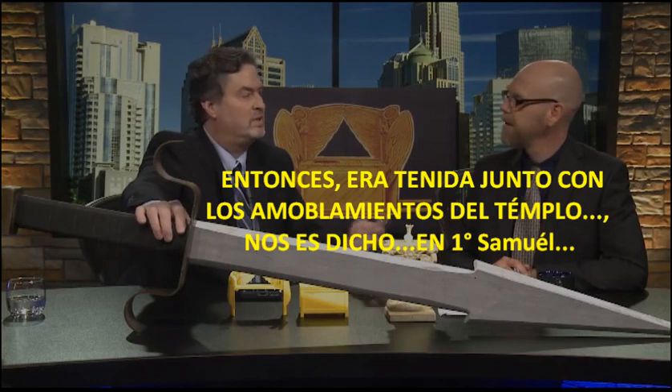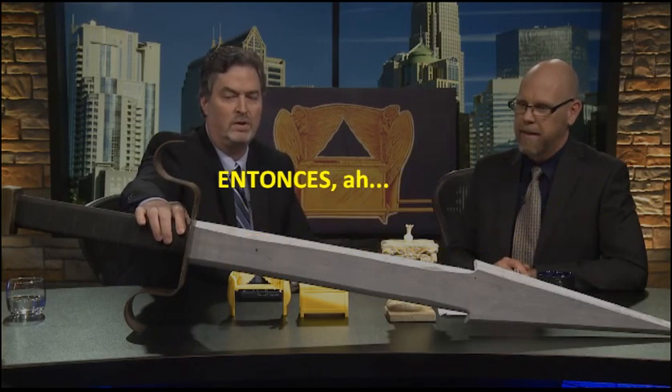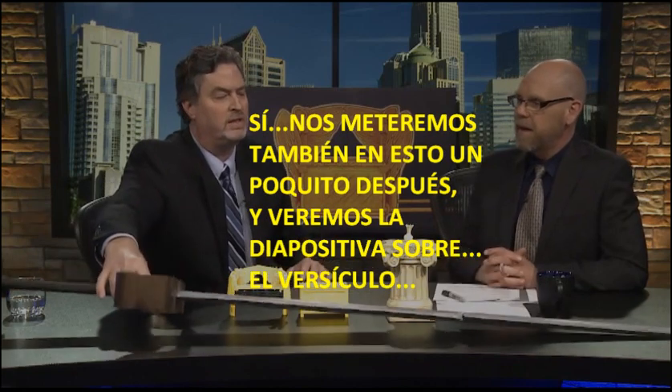It was kept with the temple furnishings, as we're told in First Samuel. This is all very interesting. Let's get into where all this was found, and we'll look at the slide with the verse we're talking about.